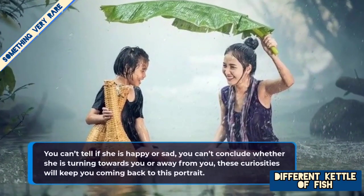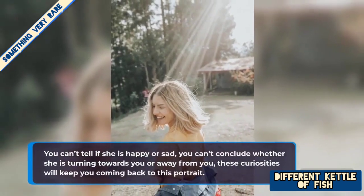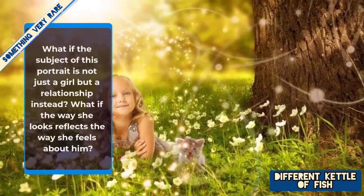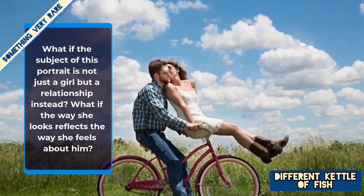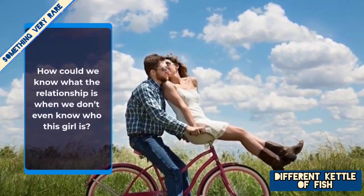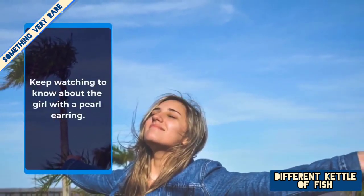You can't tell if she's happy or sad. You can't conclude whether she's turning towards you or away from you. These curiosities will keep you coming back to this portrait. What if the subject of this portrait is not just a girl, but a relationship instead? What if the way she looks reflects the way she feels about him? How could we know what the relationship is when we don't even know who the girl is? Keep watching to know about the girl with the pearl earring.